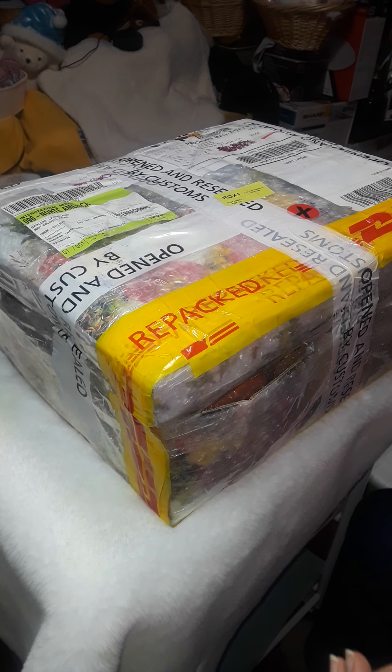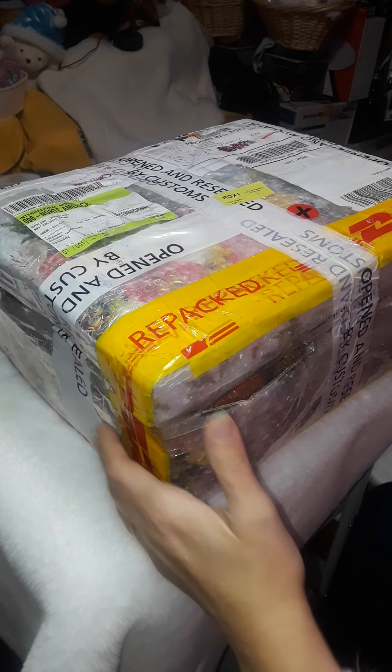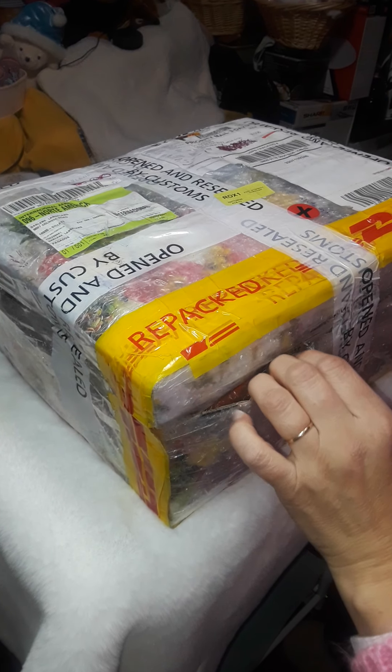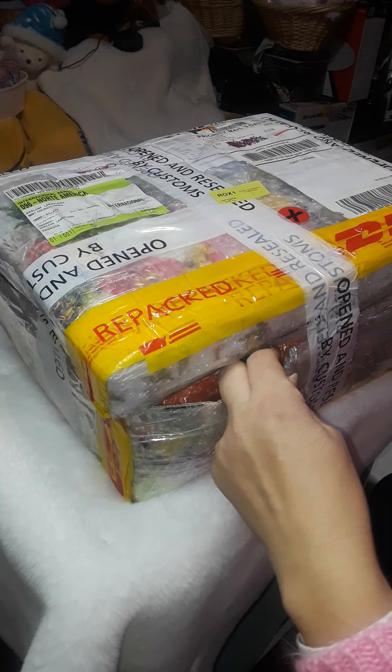Here we are in the Little Silver Spoon Nursery. I'm doing a box opening for a package coming from Carmen Saiz — a beautiful baby. It says my package was opened by Customs, so I'm a little bit nervous, but let's get to it and see what's in here.